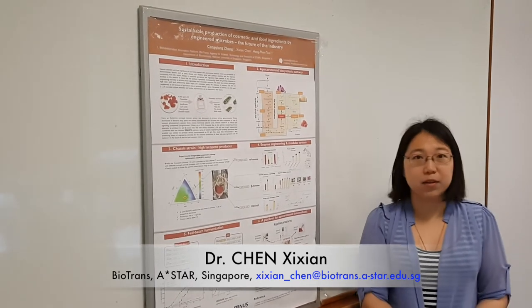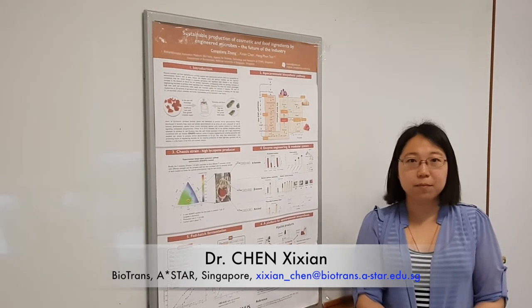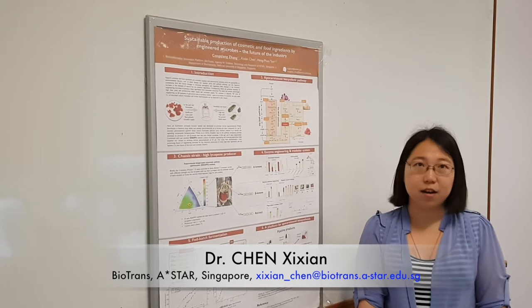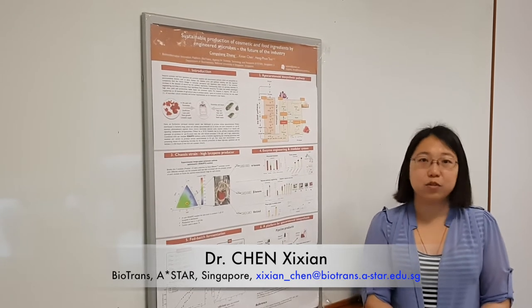Some examples of apocarotenoids are alpha-beta-ionone, which has a very sweet and pleasant smell, and the retinoids, which is vitamin A.